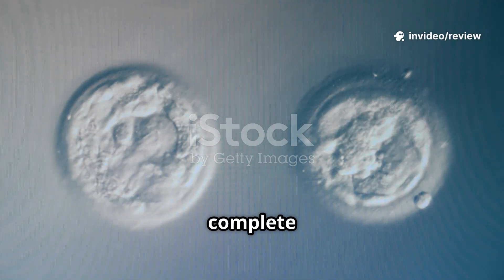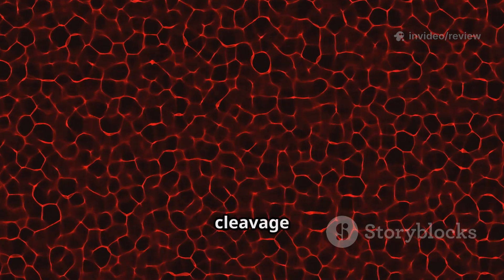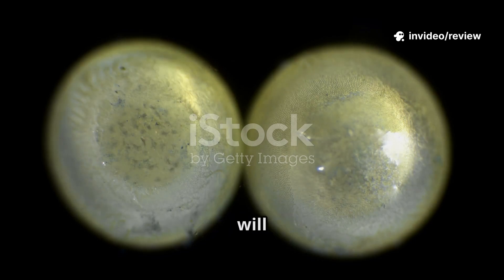The sperm and egg nuclei fuse to form a diploid cell containing the complete genetic blueprint of the new individual. The zygote undergoes cleavage — rapid mitotic cell divisions without growth — forming a morula within three days. By day five, it becomes a blastocyst: a hollow ball of cells with trophoblasts, which will form the placenta, and an inner cell mass, which will become the embryo.